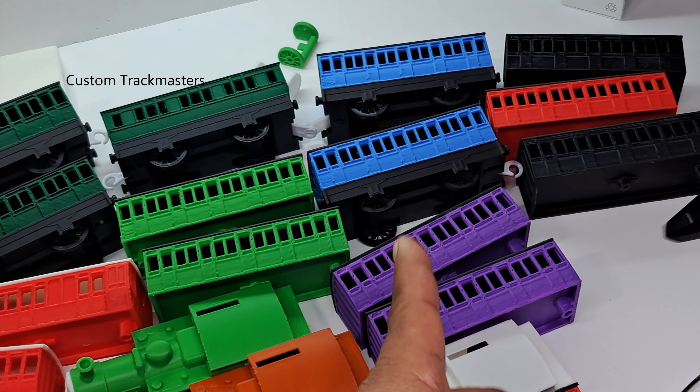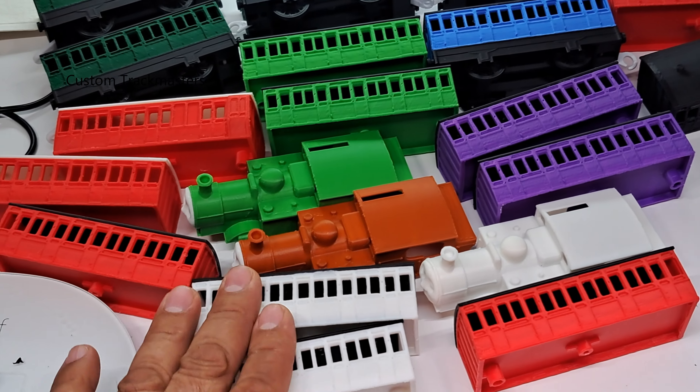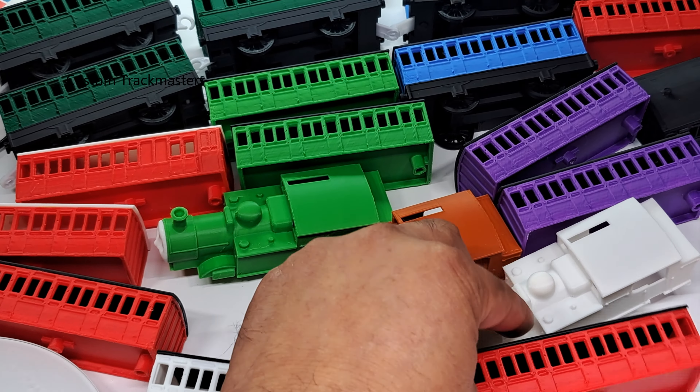We have some colored passenger cars — red with black rooftop, white rooftop. These are for Emily. This one right here is special for Emily. These are good for Thomas, Gordon, Henry, Percy, Charlie. This one might be good for Donald and Douglas. It is another red one, and we have white ones now.